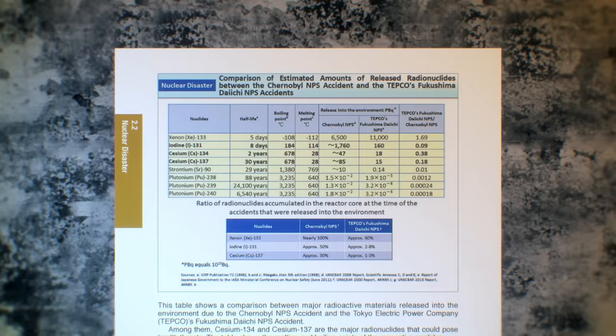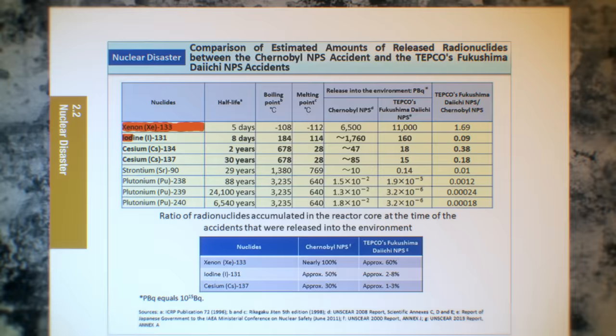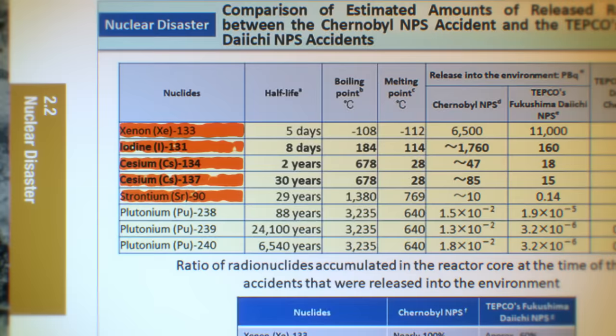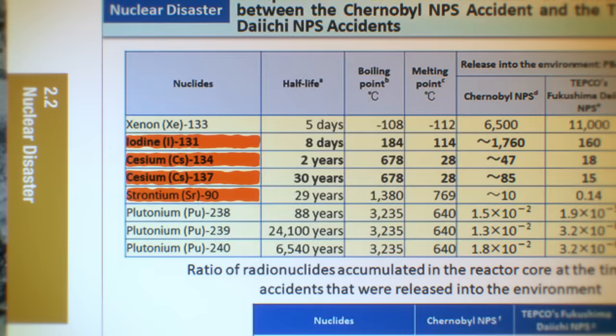During a nuclear meltdown, uncooled uranium oxide reaches its melting point of many thousands of degrees. But the boiling point of the fission products that have gradually built up in the fuel is not many thousands of degrees. And so radionuclides like xenon, iodine, cesium, and strontium vaporize out of the uranium, become gases, and can escape into the environment. Vaporized iodine, cesium, and strontium will condense and become solid again once they escape the meltdown's high temperatures, and then fall out as contamination.